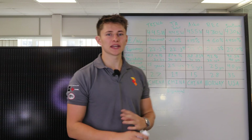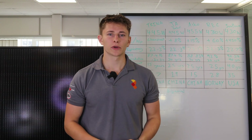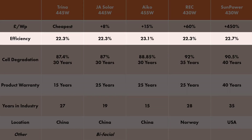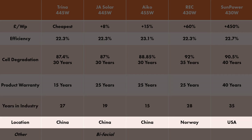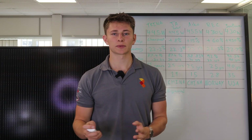We're now going to take a look at some of the best-selling panels in the UK and the companies that manufacture them. We're going to compare each panel using the table, looking at the cost per watt, the efficiency of the panel, the cell degradation, the performance warranty associated with the cell degradation, the product warranty, how many years the manufacturer has had in the industry, as well as where the manufacturer is based. Hopefully from this, you'll be able to get a good idea of which panel is best for you.